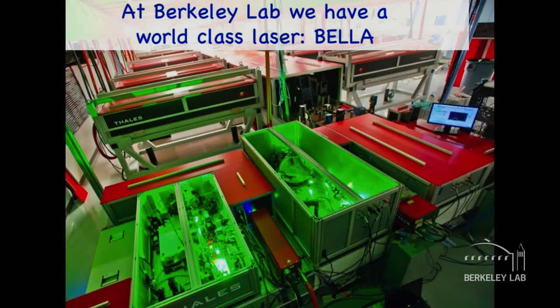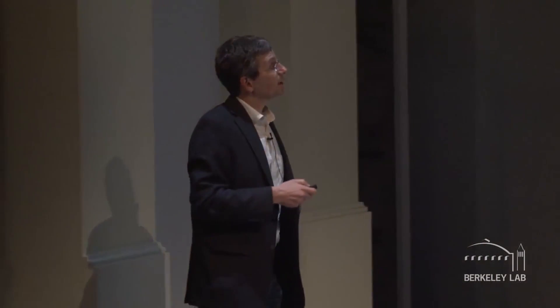We have the world's highest repetition rate, highest peak power lasers here on the hill. This laser produces about a million billion watts — but in a tiny, tiny fraction of a second, only about 50 femtoseconds. That's a zero followed by 14 more zeros and then a five.